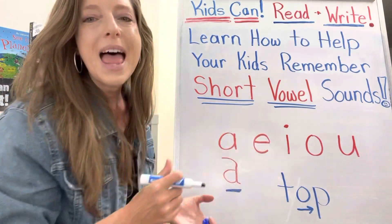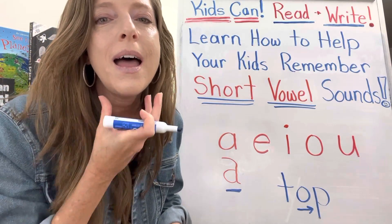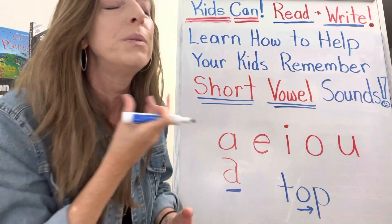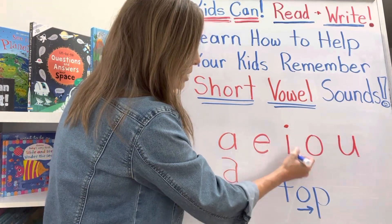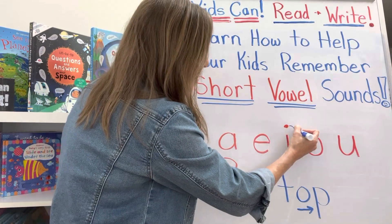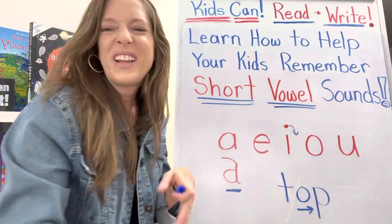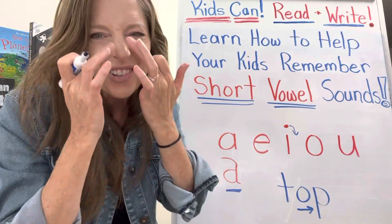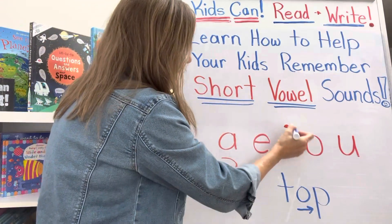Use whichever one works for you and your child best. The important thing is when your child sees this E, it says 'eh.' I like doing granny's 'eh, eh,' but some kids do better with the elephant's trunk or the egg getting cracked open. That sound should be 'eh' — you want to relax your throat: 'eh, eh, eh' — you're pushing it from the deep part of your throat. And for I, here's the ice cream cone and here's the ice cream, and the ice cream is falling off of the cone.